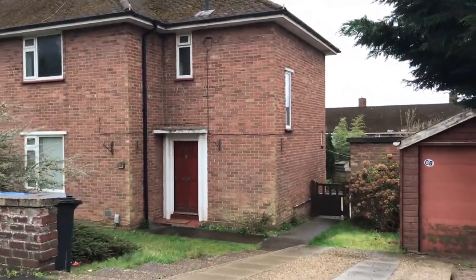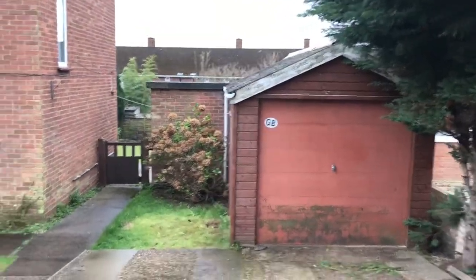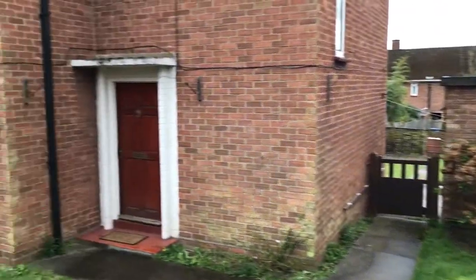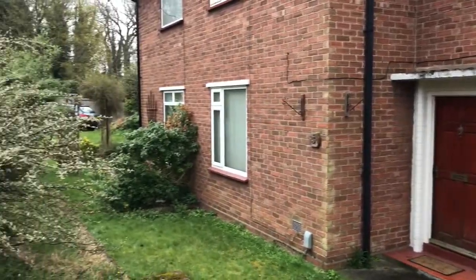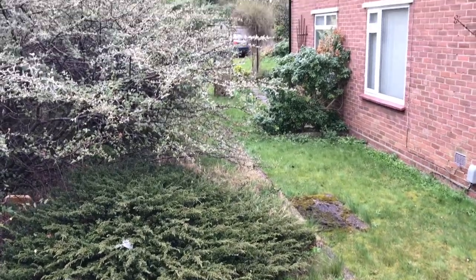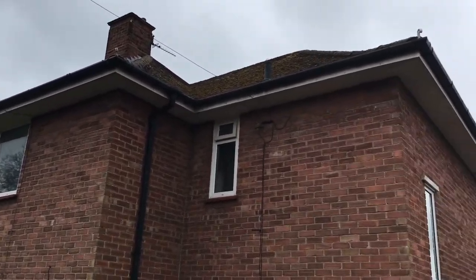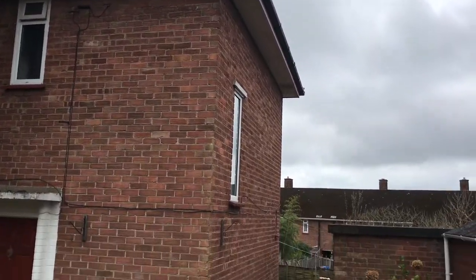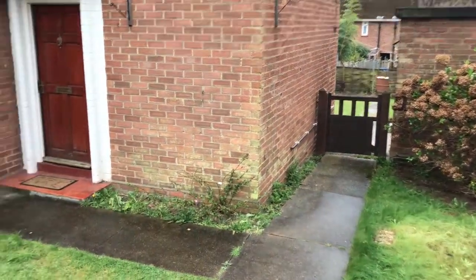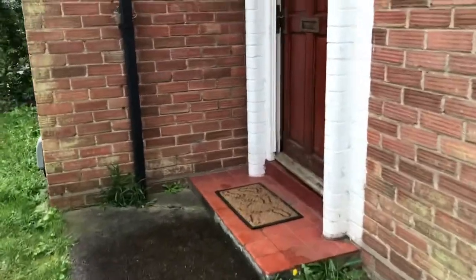This is three Brereton Close, a three-bed semi with a garage and some outbuildings with an external toilet, two parking spaces and space on the road to park, a good size back garden with room to get bikes and other things around the back. Let me show you around inside.